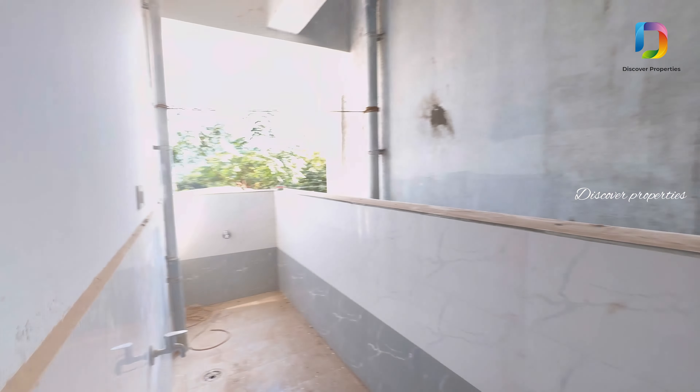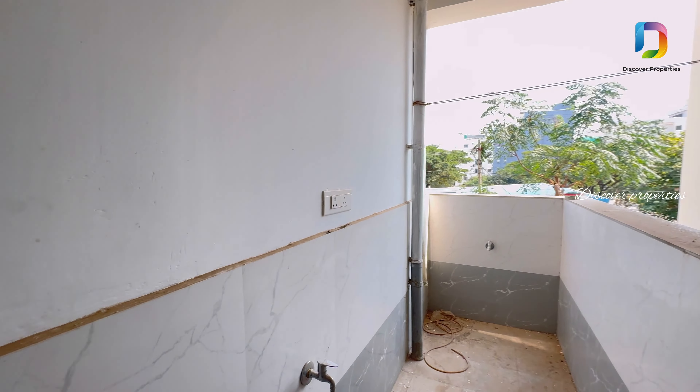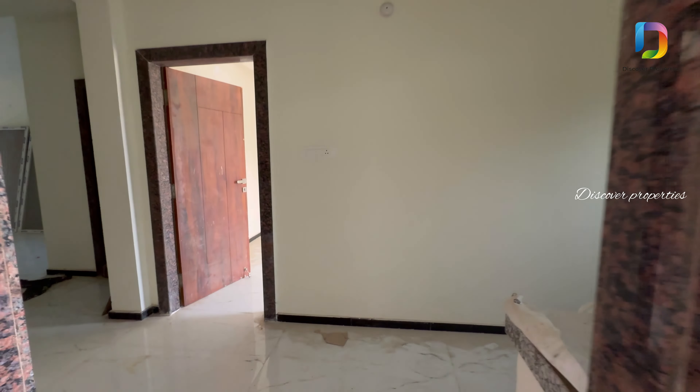This is the utility area. We have 3 flats in this apartment, and this is a total of 15 flats.